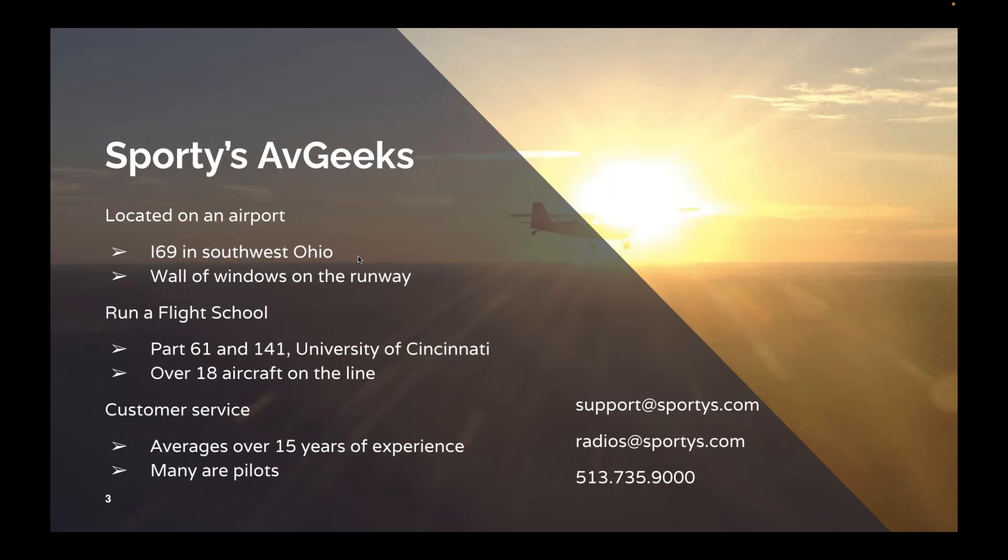Our customer service staff has a ton of pilots in there, and they average over 15 years of experience, and they are just as geeky as I am when it comes to aviation. You can reach those customer service staff with the contact info on the right. You'll see two email addresses as well as a phone number, and yes, we try really hard to answer the phone.